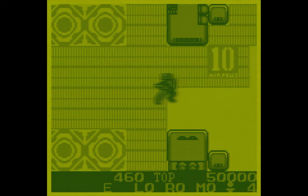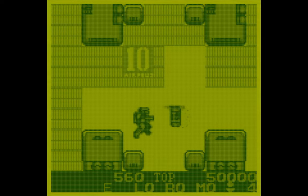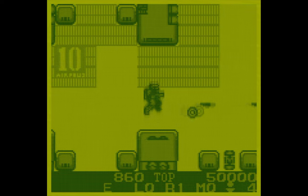Burai Fighter Deluxe is a side-scroller shoot-em-up. It's an action game, and every time I try it out, I can't put it down. I figured this would be a good game to add to my collection.